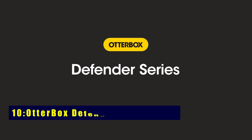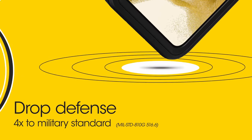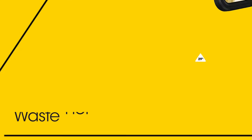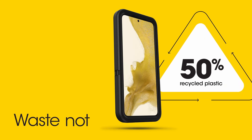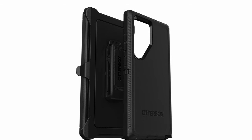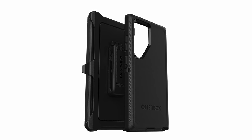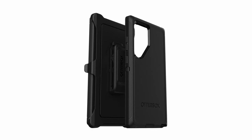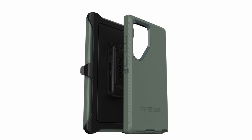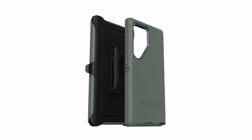At number 10 is Otterbox Defender Series Case. Otterbox Defender Series is your shield against drops with legendary durability. Specifically designed for the Samsung Galaxy S24 Ultra, it boasts multi-layer construction for the ultimate grip. Exceeding military standards, it endures 5x as many drops and supports wireless charging. Port covers fend off dust, and the included holster doubles as a kickstand. Enjoy peace of mind with Otterbox's limited lifetime warranty.